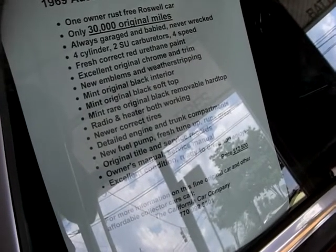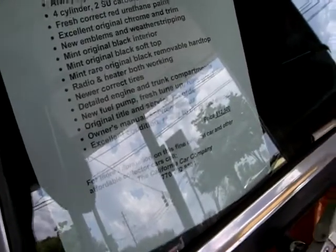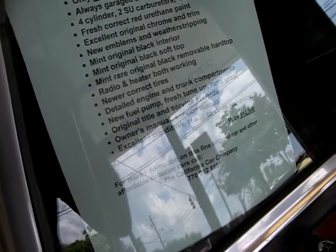Radeon heater, both working. New and correct tires. Detailed engine and trunk compartments. New fuel pump. Fresh tune-up. Runs great. Original title and service records. Owner's manual. Service manual. Excellent condition.